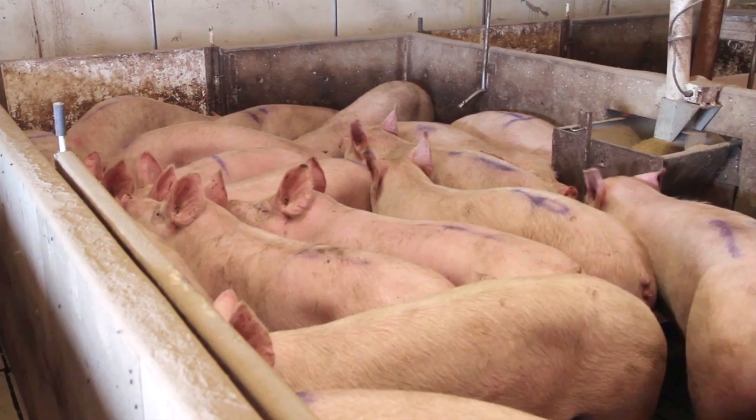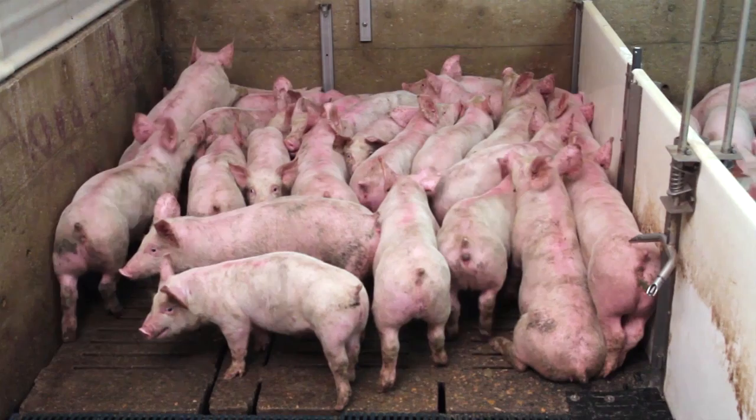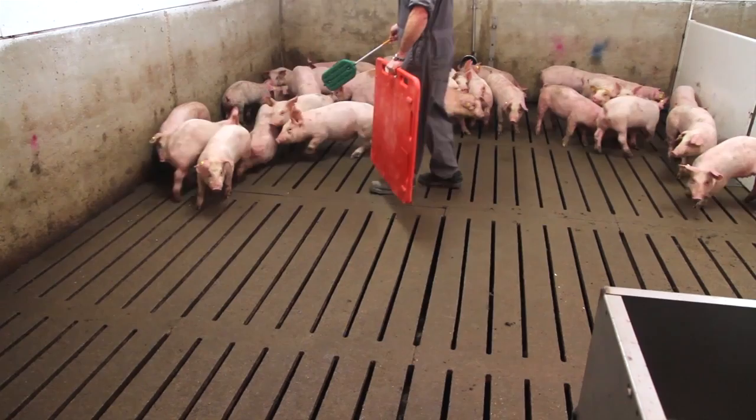Bunching, as seen here, is a response that pigs will demonstrate when they do not have space to get away from a perceived threat. Notice that they are crowded, not moving, and their ears are pointed backwards, listening to the perceived threat. Pigs choose this response when they have no space to turn or escape.